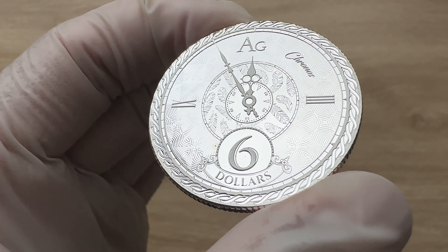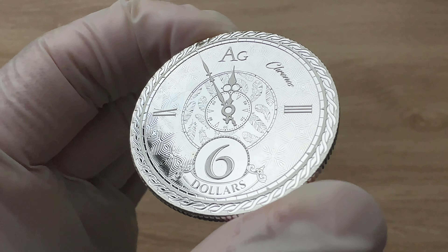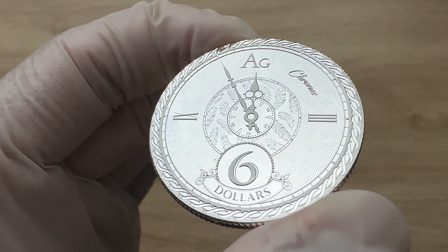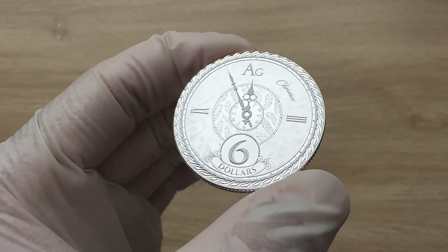Alrighty, ladies and gentlemen, I would like to welcome each and every single one of you to the 2020 edition Tokelau six New Zealand dollars, one ounce silver Chronos brilliant uncirculated coin — an oil bullion coin. And with that, let us all dive on in.